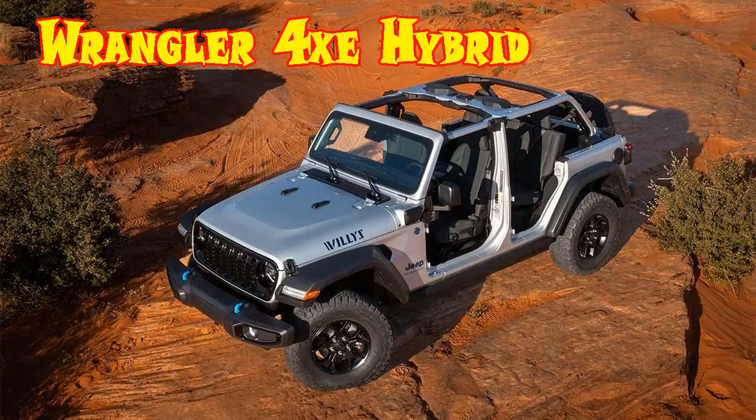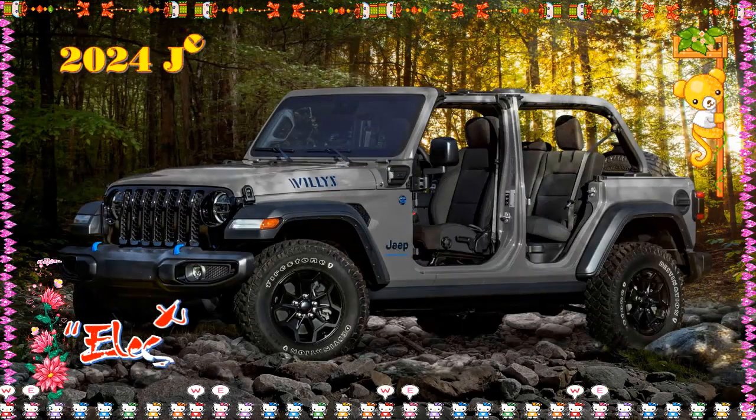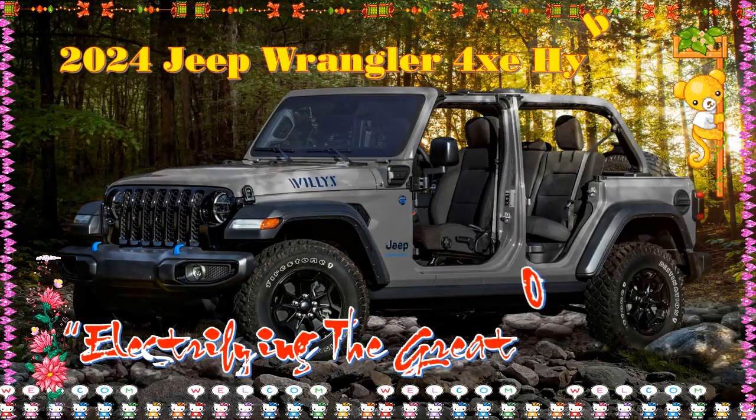2024 Jeep Wrangler 4xe — Choosing the Right Trim. The 2024 Jeep Wrangler 4xe, pronounced 4 by E, puts a modern twist on an old friend.